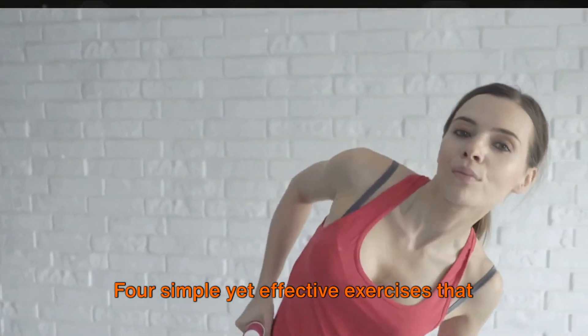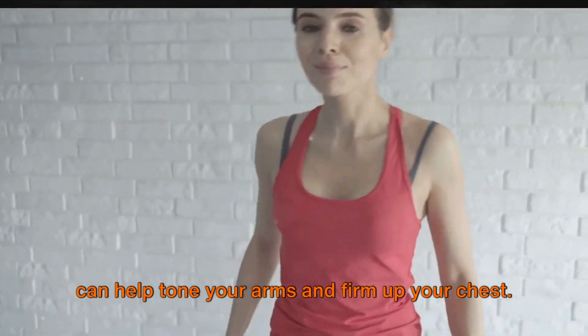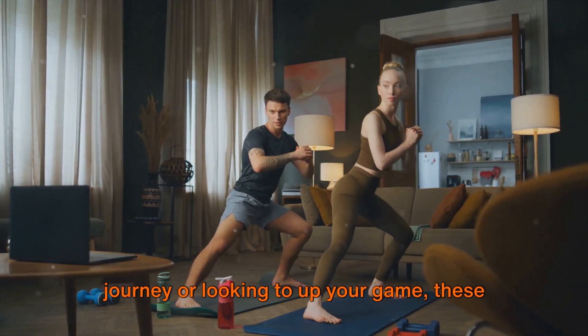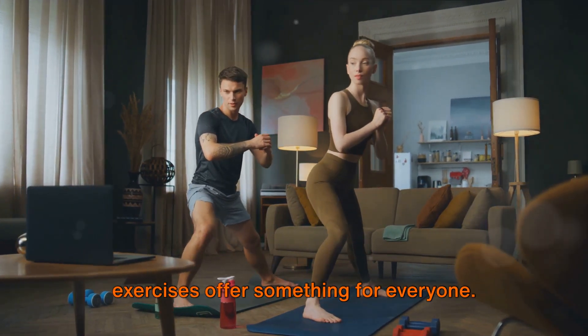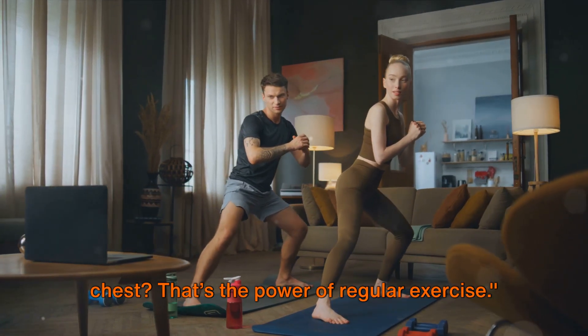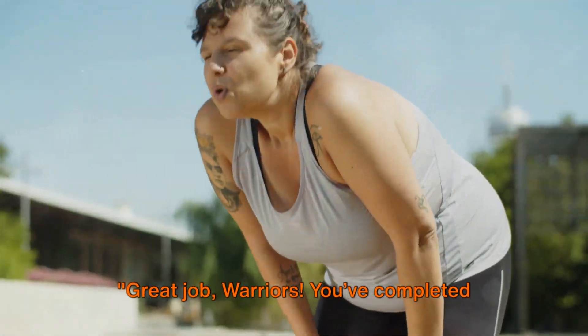And there you have it — four simple yet effective exercises that can help tone your arms and firm up your chest. Whether you're just starting your fitness journey or looking to up your game, these exercises offer something for everyone. Feel the transformation in your arms and chest. That's the power of regular exercise.